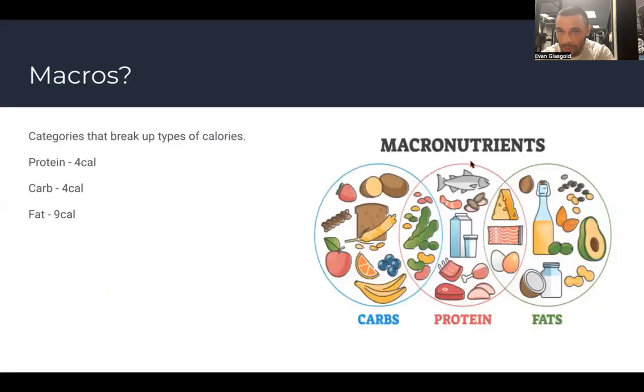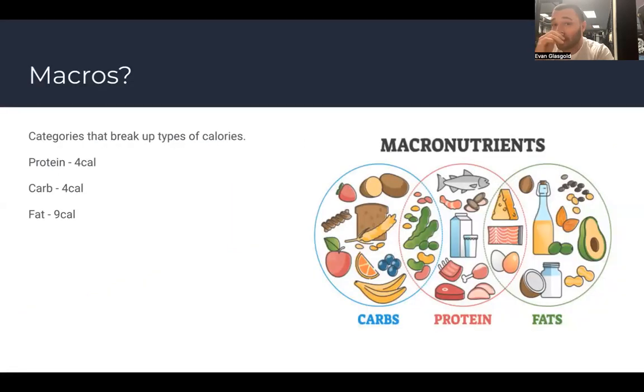Macronutrients are how we break down what we're actually eating. Everyone's familiar with calories — calories are a unit of heat that measures the energy something has. We use that to know how much energy is in a carb, protein, or fat. Protein is four calories per gram, carbs are four calories per gram, and fat is nine calories per gram.